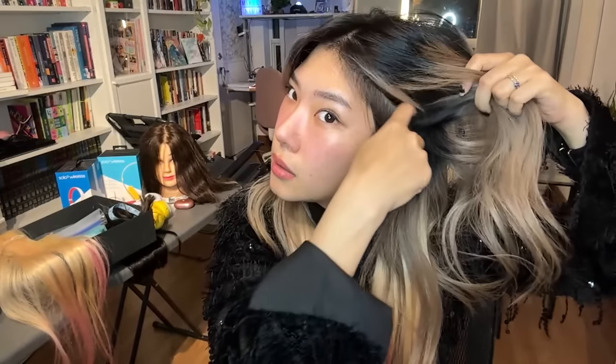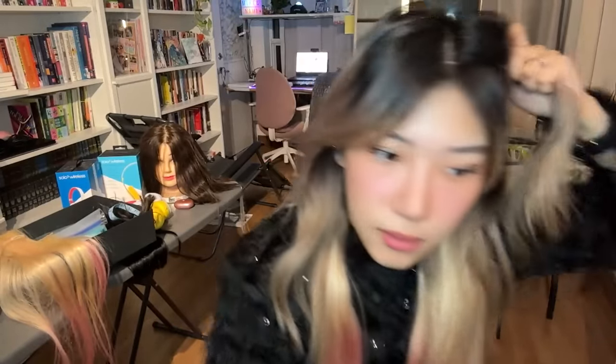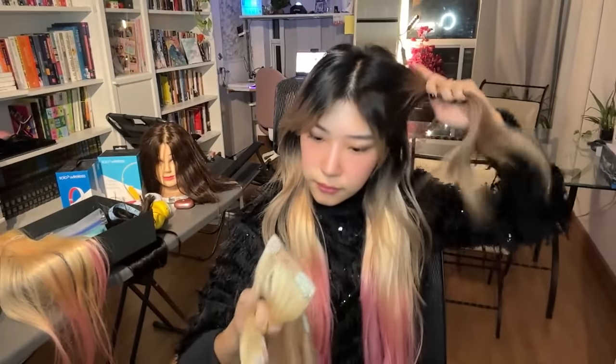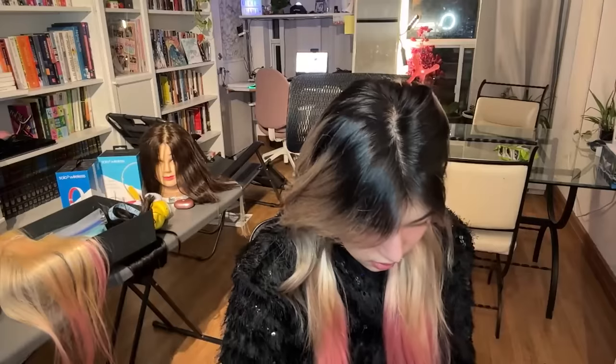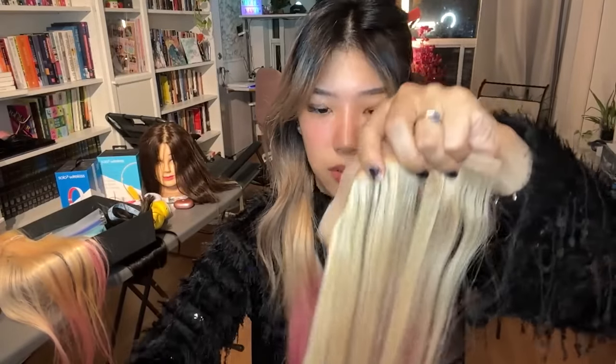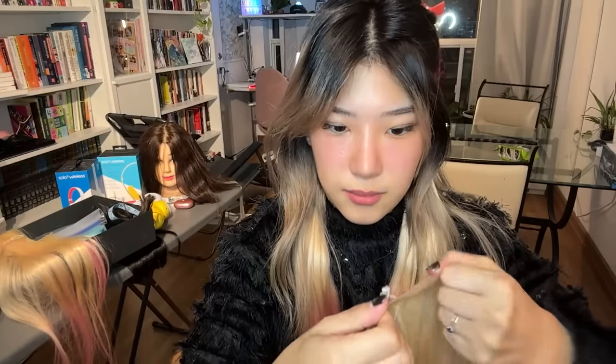I do have my dark roots so hopefully you don't see the roots as much, but if you do, it is what it is.